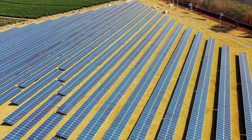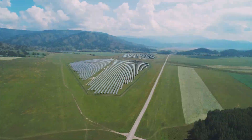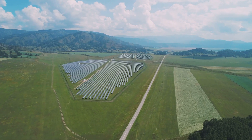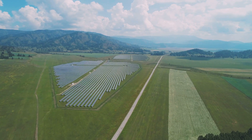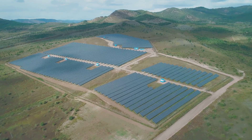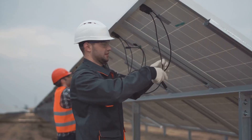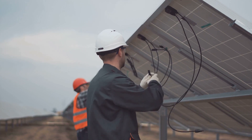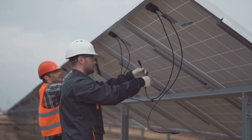Solar energy isn't just an investment in the future of our planet, it's also a smart financial decision. Integrating solar energy into our national grids is a complex yet fascinating process. Picture this: a vast network of power lines, substations and transformers, all working together to keep our homes, businesses and cities humming with electricity. Now imagine weaving into this intricate tapestry a new thread — solar energy. Harnessing the sun's power is only the first step; the real challenge lies in connecting solar farms to the existing grid, a task that requires careful planning and sophisticated technology.